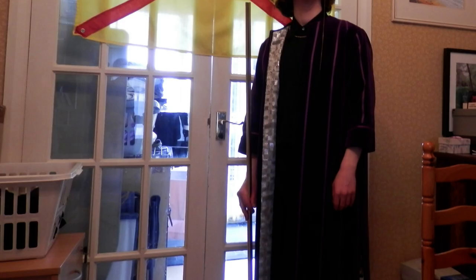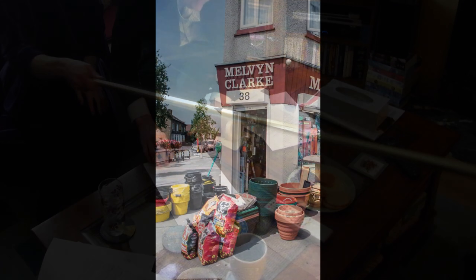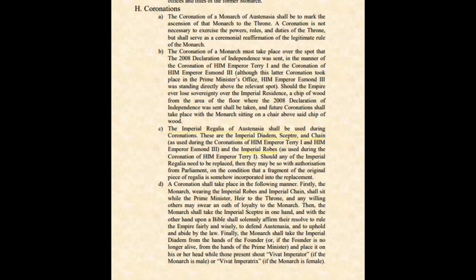The final item of regalia also has a family link, albeit one not quite so direct. The imperial sceptre is simply a piece of polished brass piping, which was bought for the coronation of Terry I from a popular and well-known local hardware shop, Melvin Clark's. The owner of the shop, the eponymous Mr. Clark, was an ex-husband of Terry I's eldest sister, Princess Christine, and was therefore his former brother-in-law. It is these four items of regalia — the diadem, the sceptre, the chain, and the robes — which are constitutionally required to be used in a coronation.